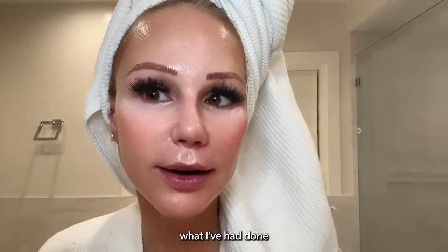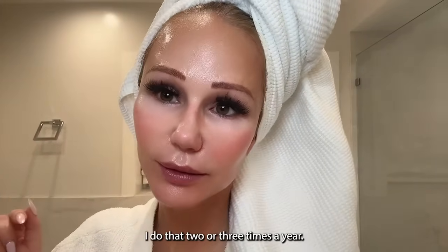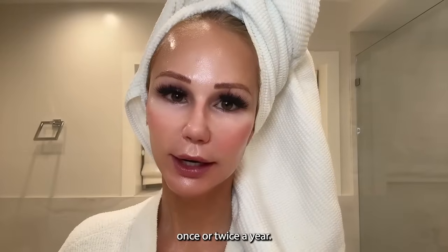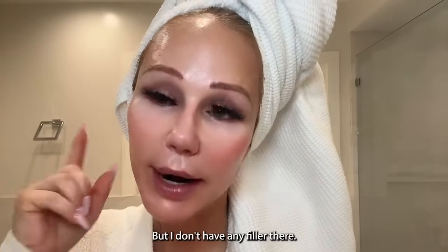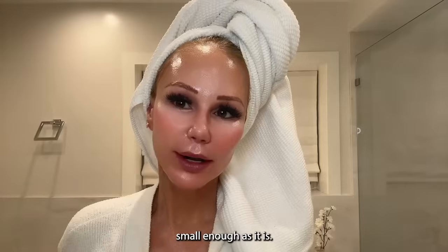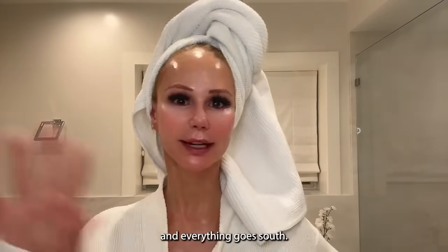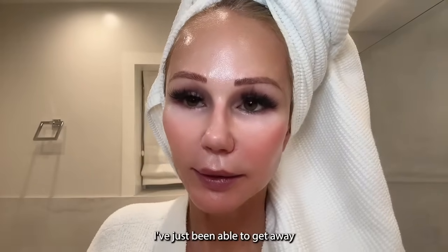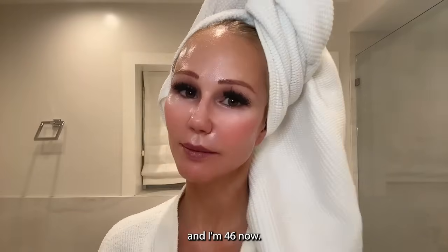I know you guys want to know what I've had done. I just did V-beam under my eyes to eliminate my dark circles — I do that two or three times a year. I do Fraxel under my eyes very regularly, probably once or twice a year. I've done CO2 and Thermage — Thermage three or four times under my eyes to keep the eyelids nice and smooth and tight. I don't have any filler there personally, and I've just been able to get away with energy-based devices, V-beam, and Fraxel since my early 20s. I'm 46 now — that's my trio for my eyes.